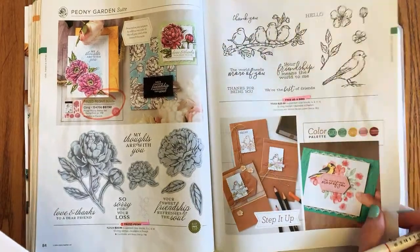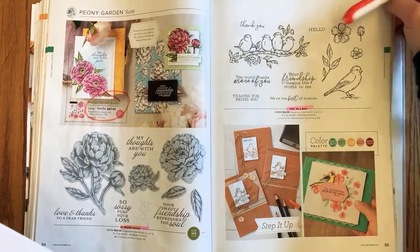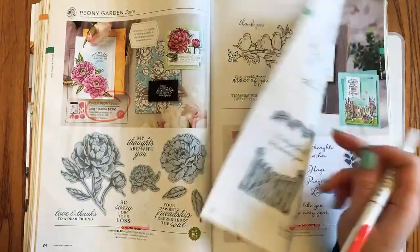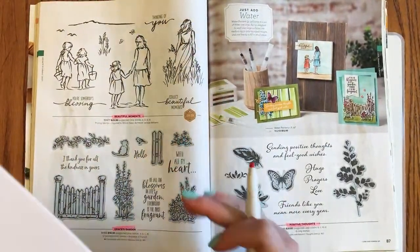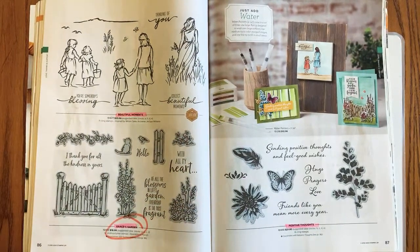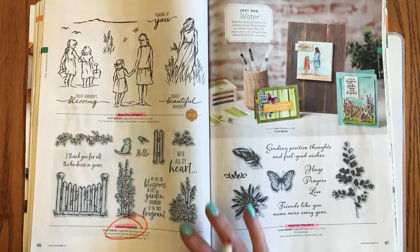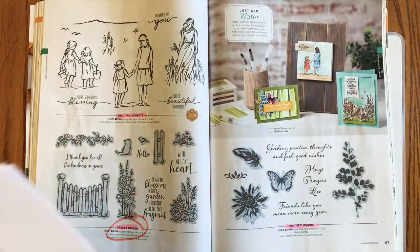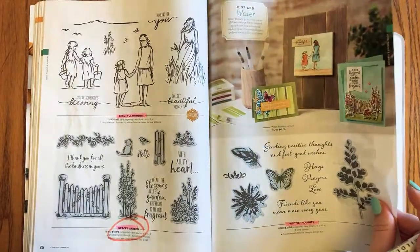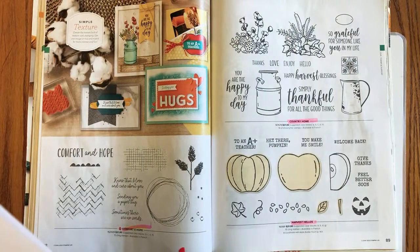Free as a Bird is staying — I have a special place in my heart for that one because I got to present it at Stampin' Up!'s On Stage event in Atlantic City a couple years ago. Page 86: we're losing Grace's Garden — such a cute one with the little kitten and the bird; I love that hand-drawn style.